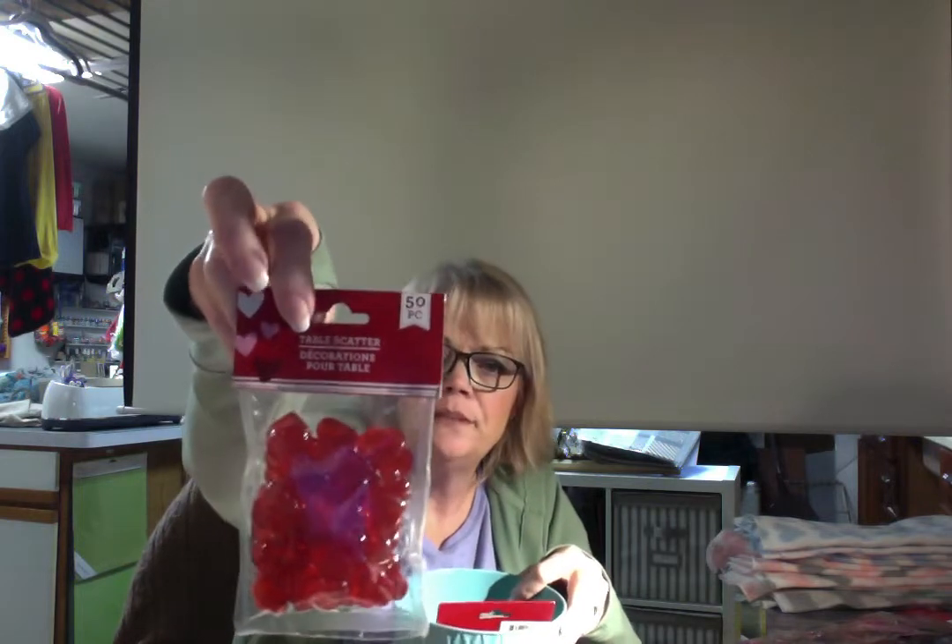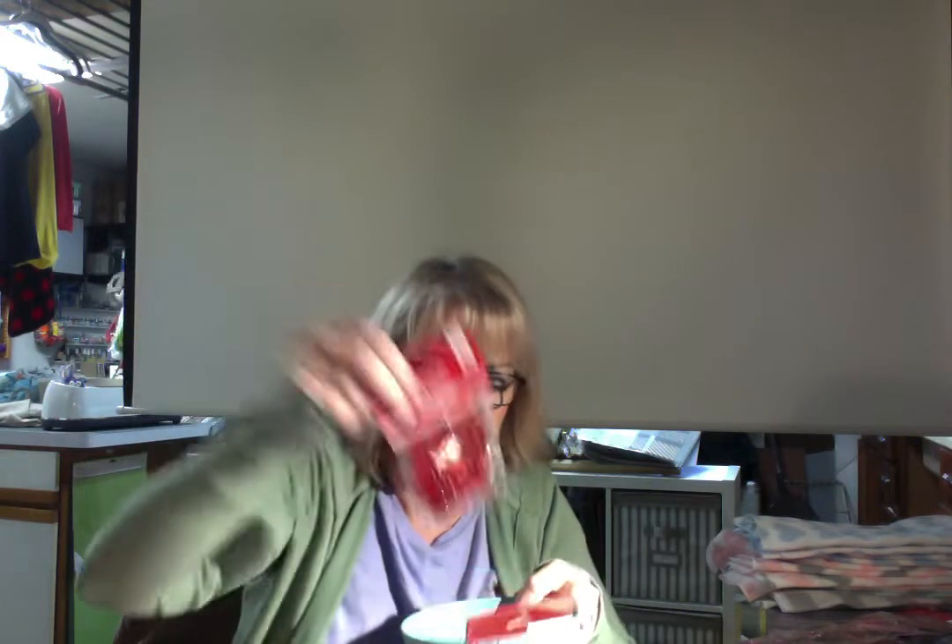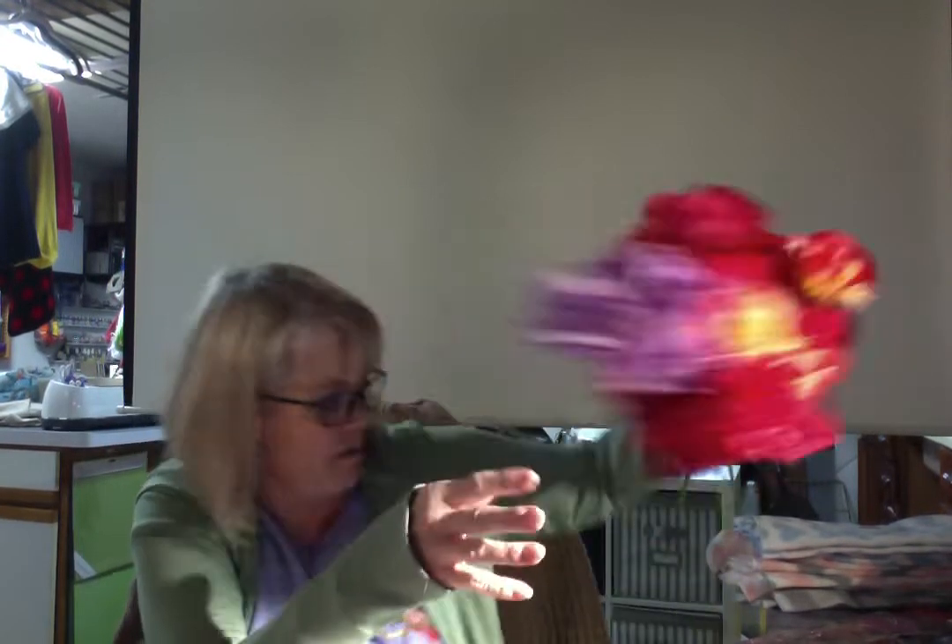They had these cute little - they call them table scatters - 50 pieces of little plastic hearts. I got two of those, and then I found a cute little bucket. I got roses, more roses, and even more roses because I've got several DIYs coming up and some wreaths that we're going to be making.